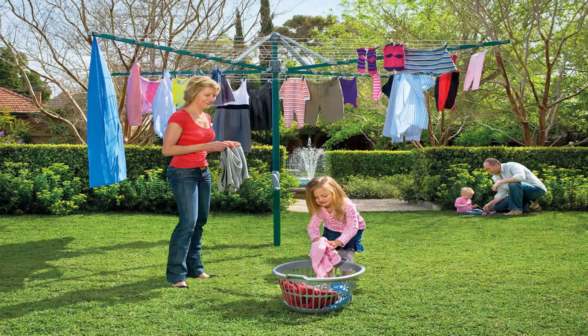Folding rotary clotheslines are the most popular style of rotary clothesline available today. These are generally replacing the more traditional fixed rotary clotheslines like the old Hills Hoist ones with the galvanized wire. These units are foldable and can be stored away in case you're having a party or a game of cricket or soccer or something like that.